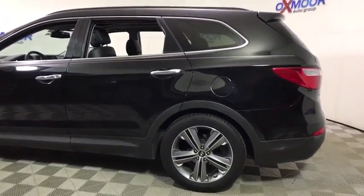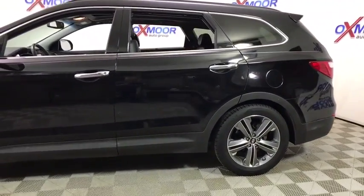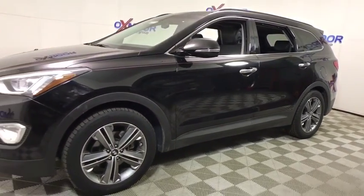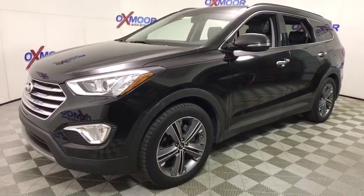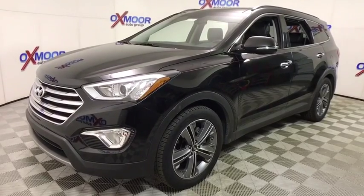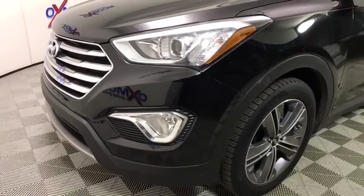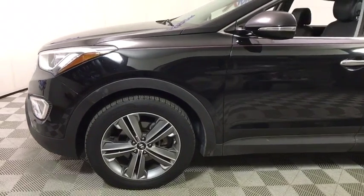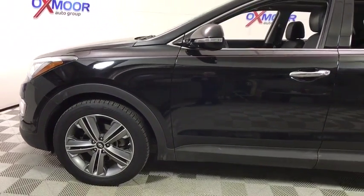2016 Hyundai Santa Fe — style, quality, performance, value. Need we say more? This vehicle has less than 30,000 miles. Here are some of this vehicle's great options: navigation system, traction control, power liftgate, power passenger seat, backup camera, and panoramic sunroof.